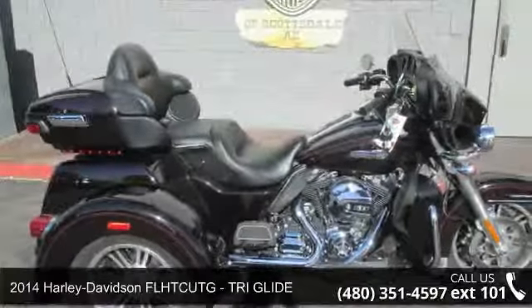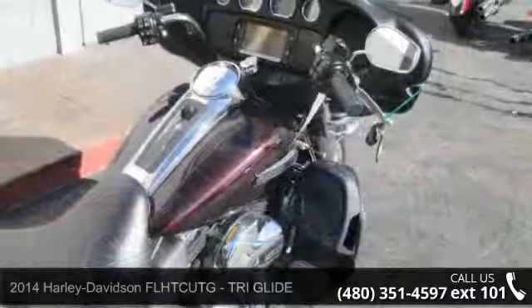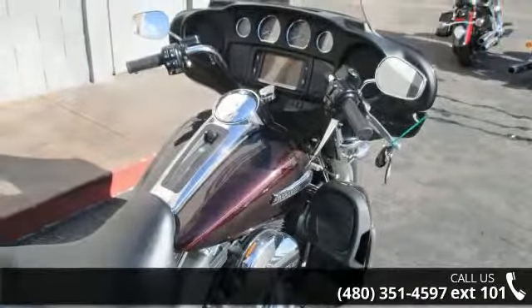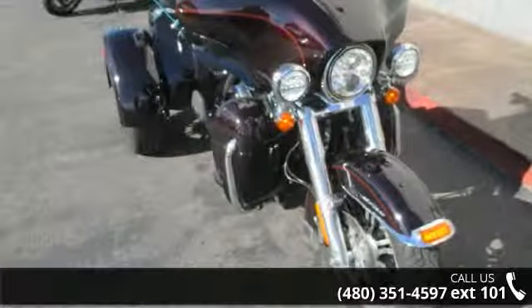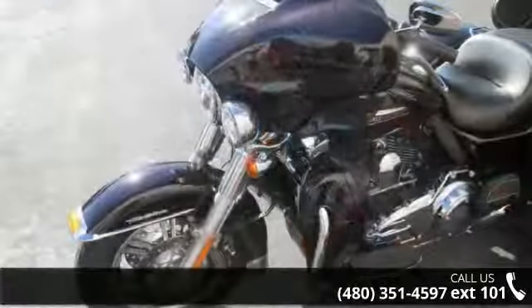Imagine yourself on this 2014 Harley-Davidson FL-HTCUTG TRI Glide. This is the motorcycle you've been looking for. Low mileage is an important factor in your purchase and this vehicle delivers a low odometer reading. A test ride is waiting for you. Call now to schedule an appointment to our dealership.